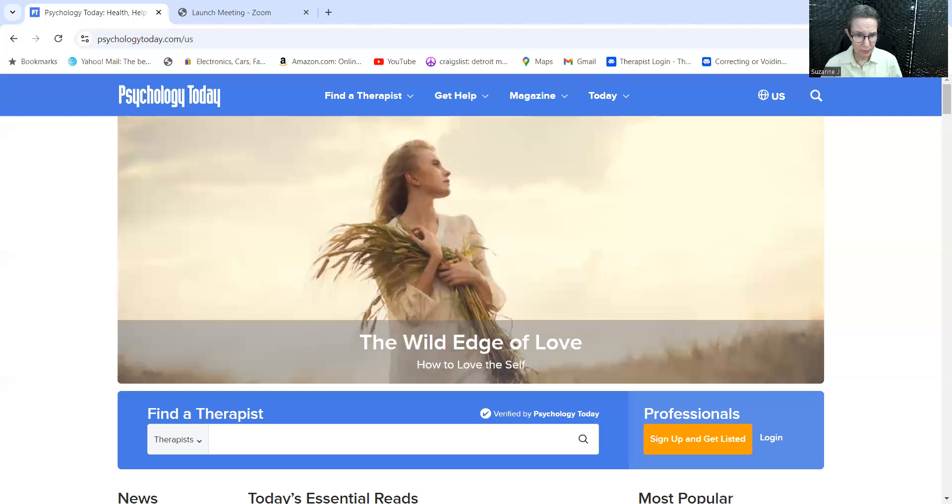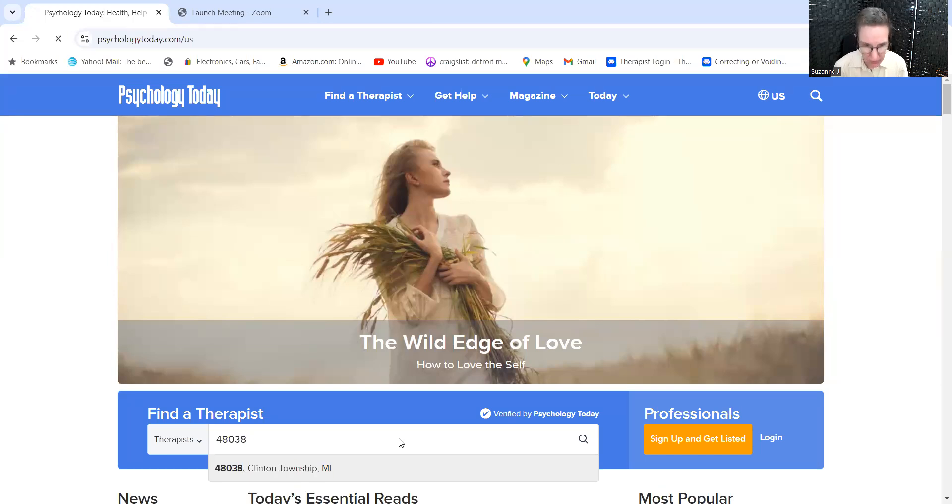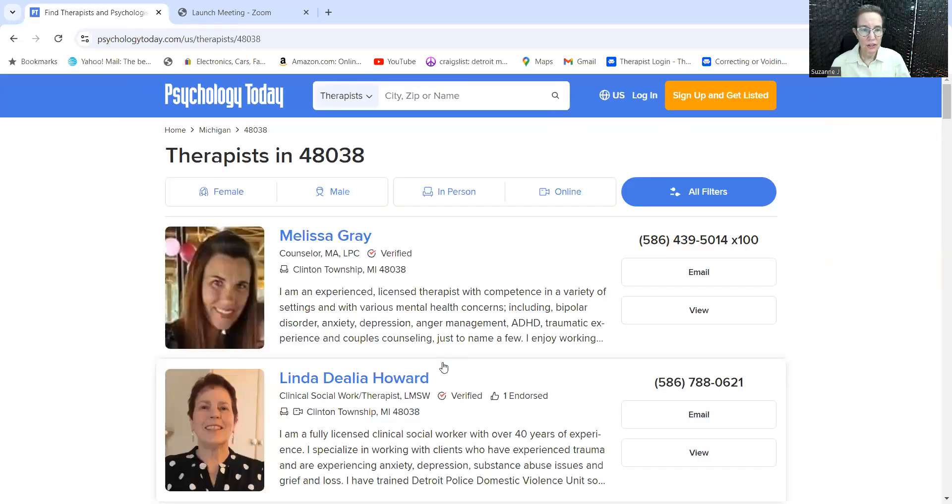For this video, I want to show you how to use the Psychology Today directory to find a therapist or psychiatrist. I will share the screen. You go to psychologytoday.com and put in your zip code. This shows you what therapists are close to you, especially if you want to see someone in person.